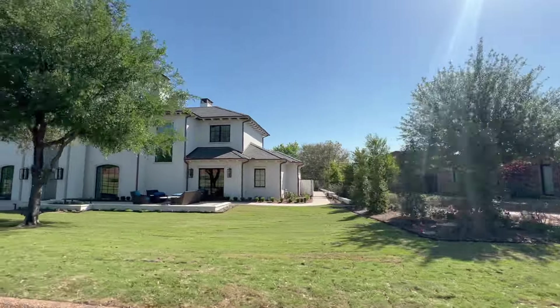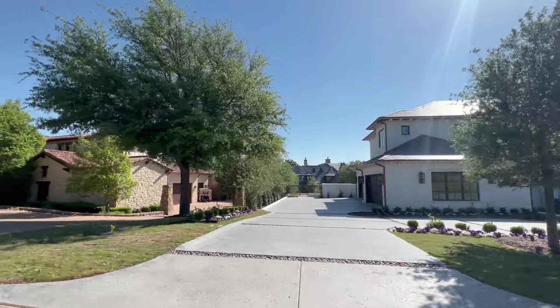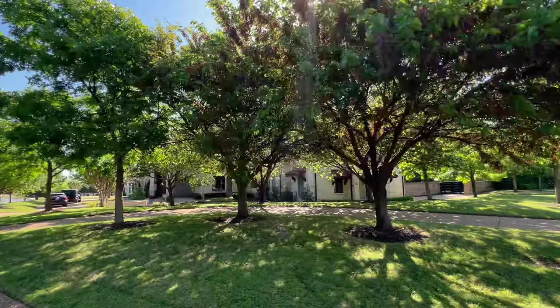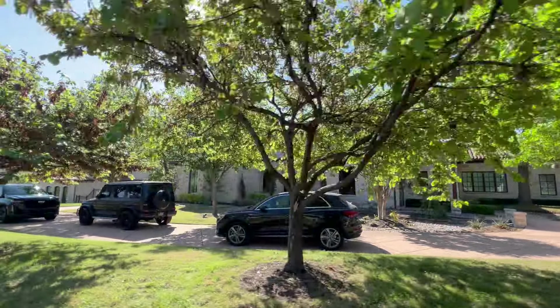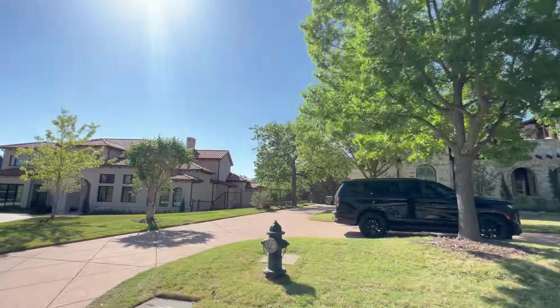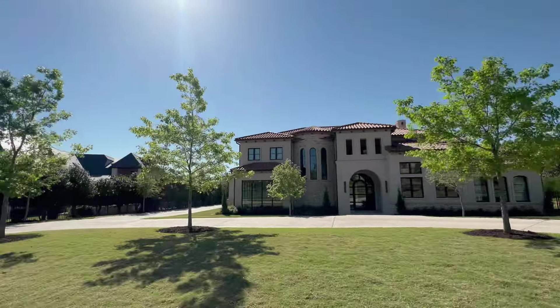Some homes in Vaquero come with a membership to the Vaquero Club and some do not, so you need to find out. The memberships are expensive but go along with the home's price tag. It's one of the premier golf clubs around with amazing amenities — a kids' club, pickleball, an incredible golf course with PGA pros, shopping, an amazing restaurant, a full spa, and a resort-style pool. Prices range from $2 million to $9 million. There are about 298 lots with roughly 19 vacant, so you may be able to build. Reach out and I can get you a list of available homes.